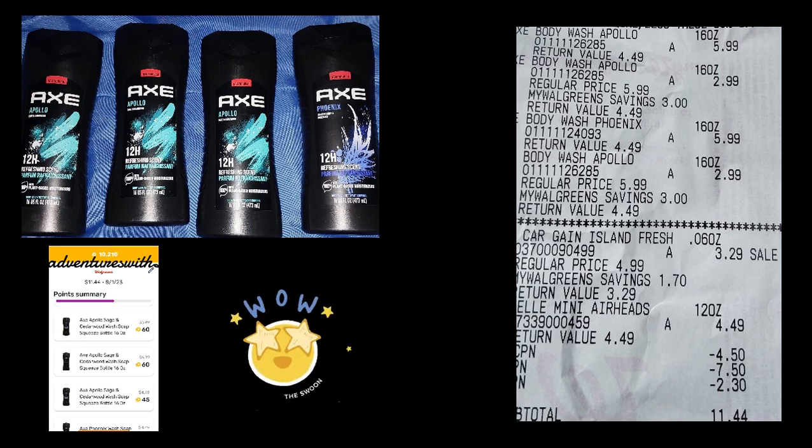There are many products included in the Unilever deal — Axe, Nexus, and others — but I wanted to do the Axe deal because of the high value coupons that it takes off.